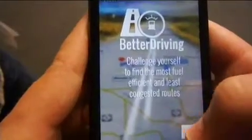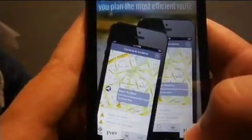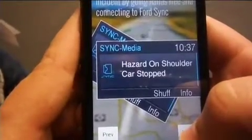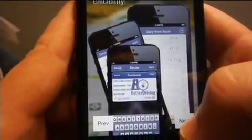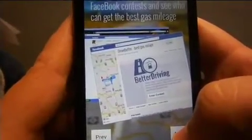Better Driving is an app designed to help you become a better driver and share your personal fuel efficiency with your friends. Challenge yourself to find the most fuel efficient and least congested routes, view real-time traffic incidents and camera feeds. Ford Sync-compatible vehicles can even capture and save route data, distance, miles per hour, and fuel usage.